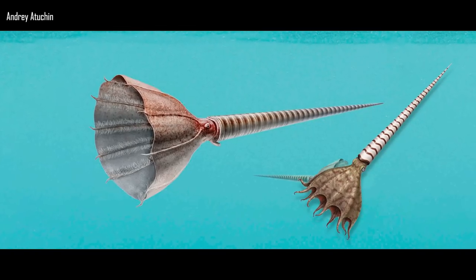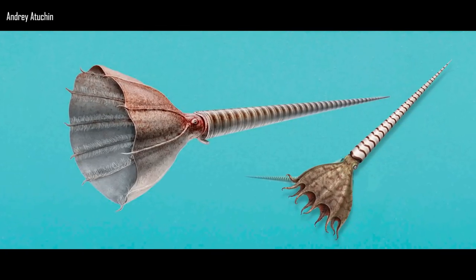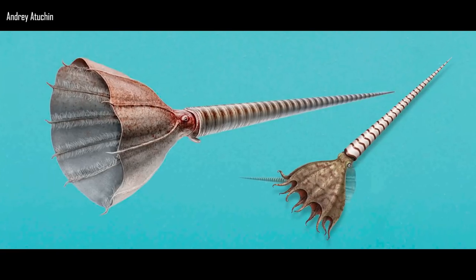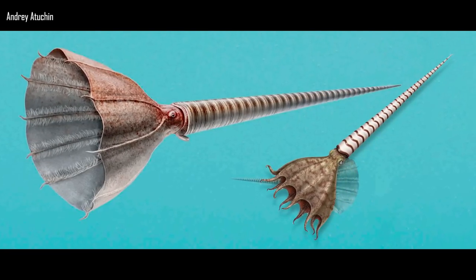The available data on the arms of Orthoceratoids therefore contradicts the filter-feeding ecology hypothesized for Endocerids by the 2020 work of Alexander Mironenko. The only confirmed filter-feeding cephalopod, the vampire squid Vampyroteuthis infernalis, uses velar filaments — a modified arm pair — in combination with suckers and cirri for feeding.